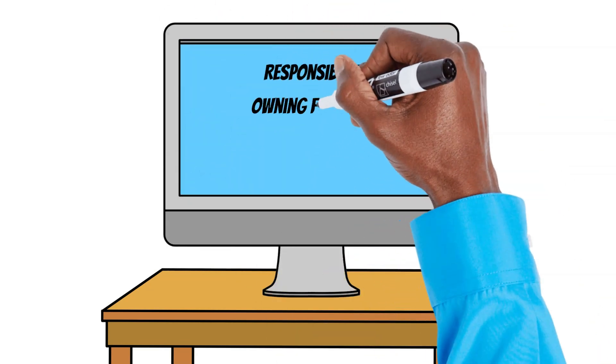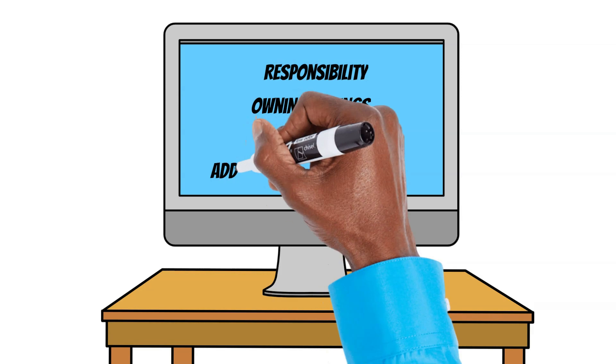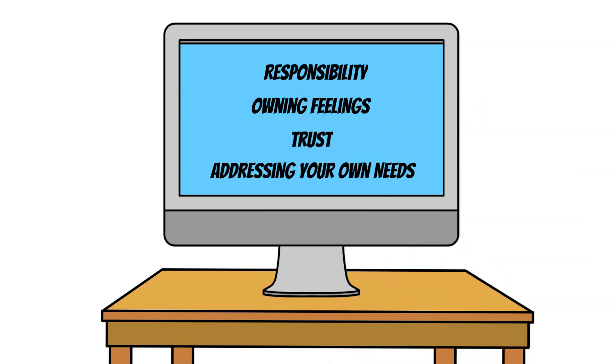Responsibility: owning feelings, trust, and addressing your own needs. In a client-facing scenario, taking responsibility means acknowledging errors and being accountable for solutions. Owning feelings involves recognizing and managing emotional responses — both yours and the client's — to foster a conducive environment. Trust is the cornerstone; without it, collaboration and progress become challenging. Addressing your own needs ensures you're in the right frame of mind to support your clients effectively.